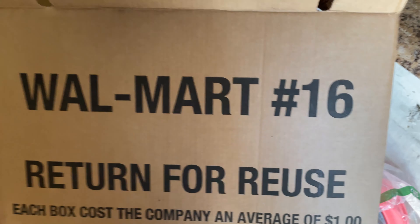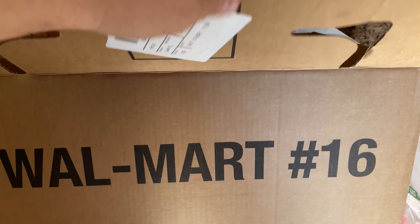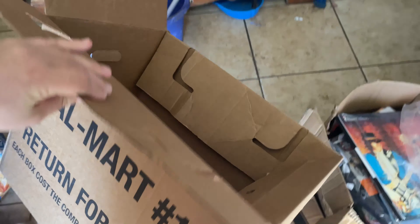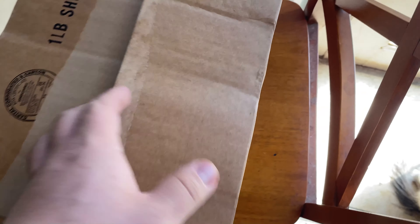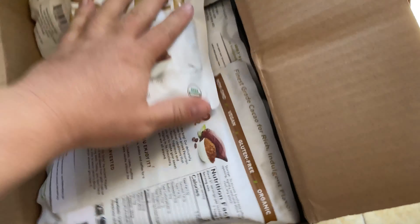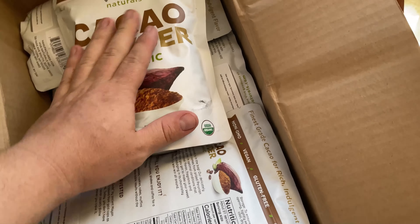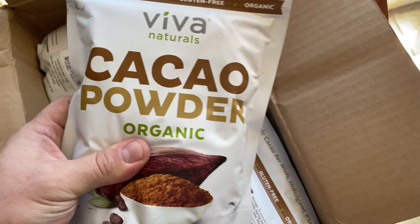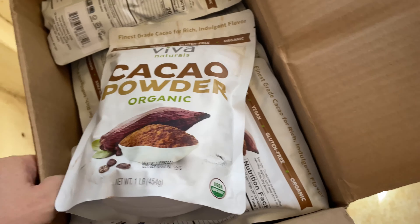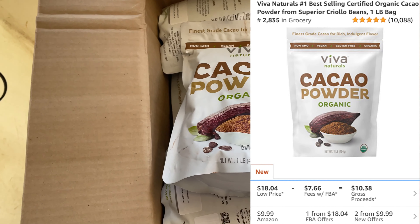I needed some boxes, so I went to Walmart and saw these return-for-reuse boxes. I'm going to throw all my items in there and send it to FBA. So we got 12 of these. I got eight or nine boxes, 12 in each box — $3 to $3.50 profit every time each one sells. But if Amazon gets off that listing, like I said earlier, we will profit on these goods.